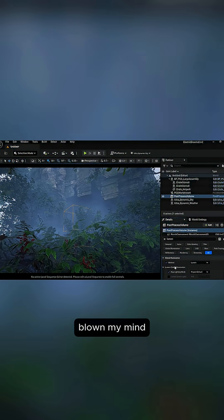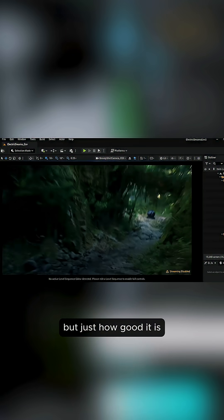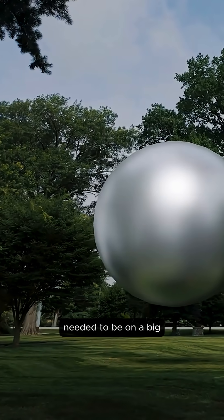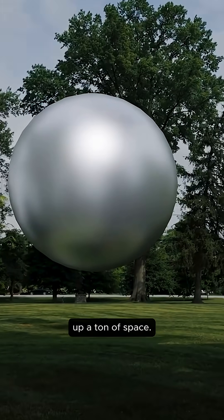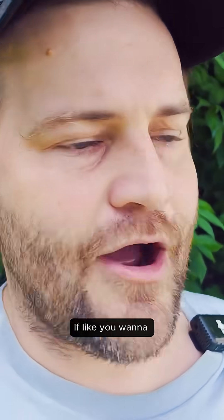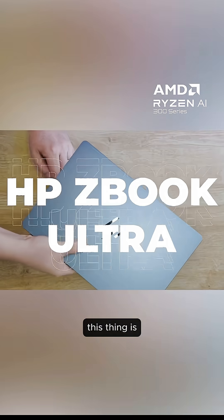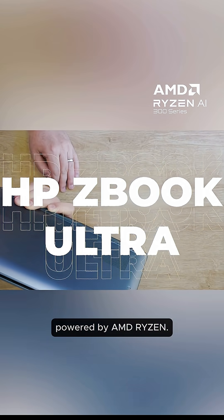This laptop has blown my mind, not only with its processing power and speed, but just how good it is at doing all the things I thought you needed a big desktop for. If you travel and want to do 3D, this is it — you can go out, get inspired, do something, or just work outside of an office. This video is sponsored by the HP ZBook Ultra, powered by AMD Ryzen.